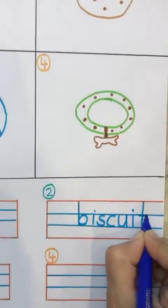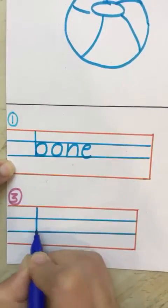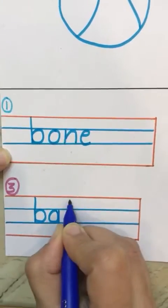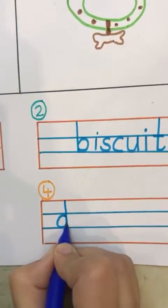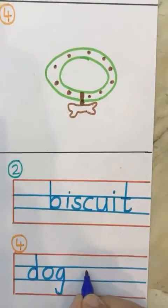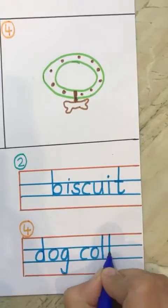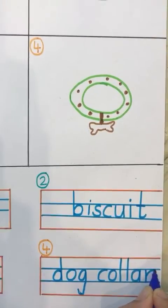It has a biscuit. The next, the third one is a ball. Ball. A dog collar — the fourth one. Dog collar. Thank you.